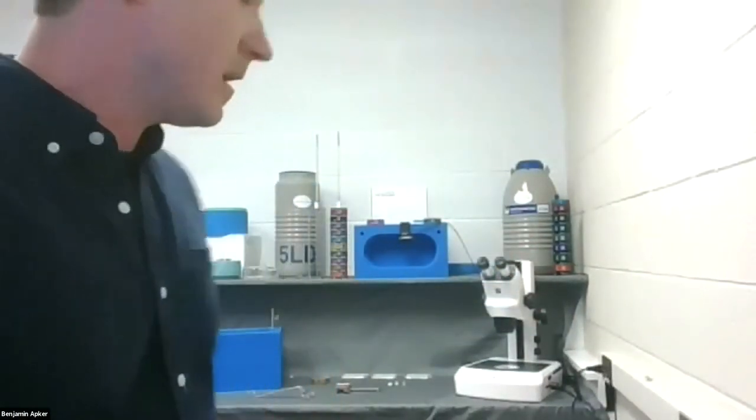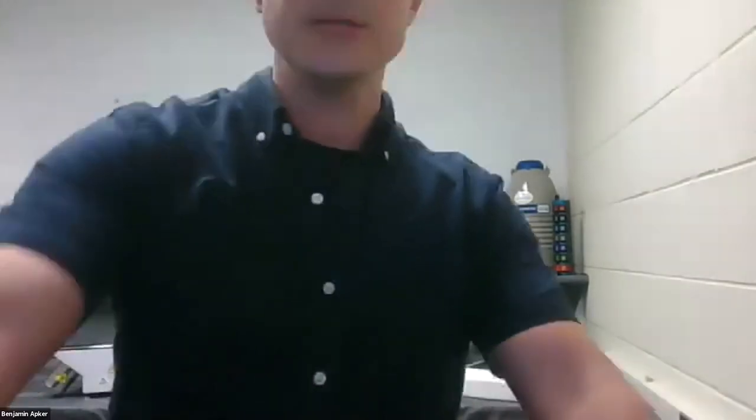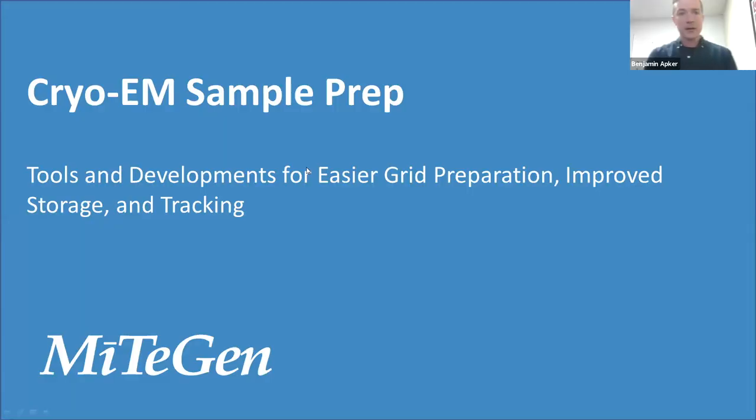Here in our office I've got some of the different technologies we offer for cryo-EM. My plan for today is to walk through a short slide deck with an overview of what's behind me, and then I have a bird's eye view camera set up for the virtual booth portion where I'll give hands-on demonstrations for the different tech and talk about how it works. We'll cover cryo-EM sample prep technologies, with a general goal of developing tools for easier grid preparation, storage, and tracking.